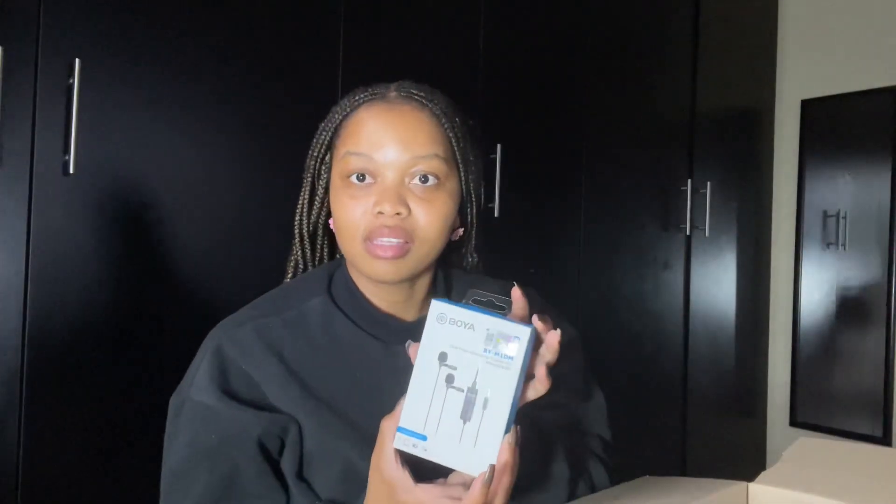The next item is a microphone — a Lavyar microphone for my videos. I'm so excited. I can have a guest, which is amazing. They come in a twin pair.